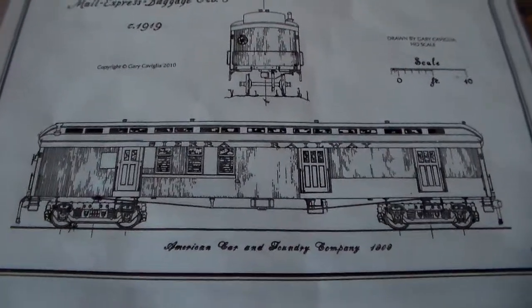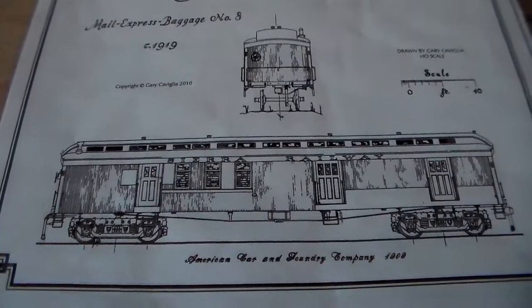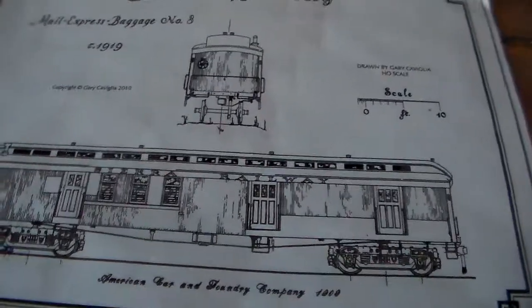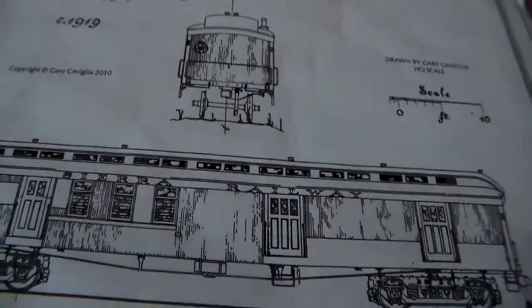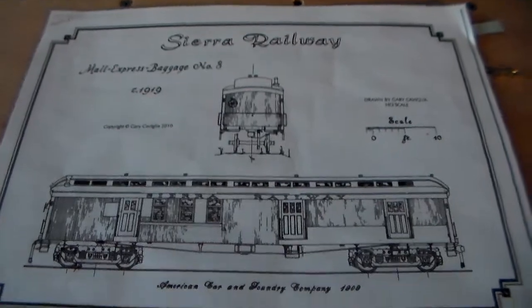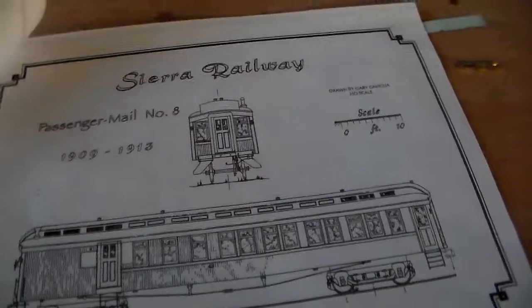Here is a Narrow Gauge and Short Line Gazette drawing of the car that I'm scratch building — CRO number 8. This drawing is actually not correct; there are several items that are not at all correct. So it's a good thing that I have a few other references. It gives you an idea of what the car will look like if you try to build it, but there are still a few things that are a bit wrong. If anybody wants to use it, it was drawn by Gary Caviglia in the Narrow Gauge and Short Line Gazette — take caution with the look of the car.